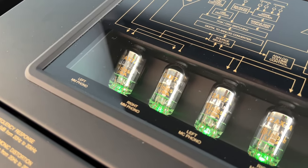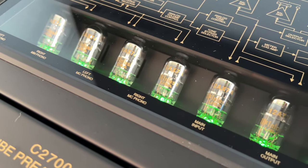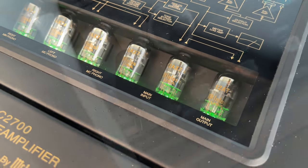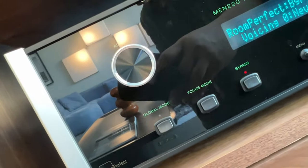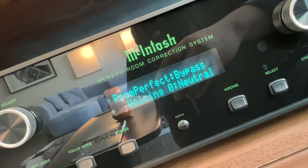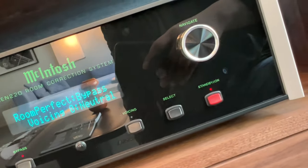Beyond that, the cosmetics of the preamp itself are stunning — you can see the tubes lining up impeccably. It's very eye-catching but not garish in any sense of the word. One piece of equipment that really caught my eye is the room correction kit. This room correction system is very effective without sounding forced, sounding natural instead.